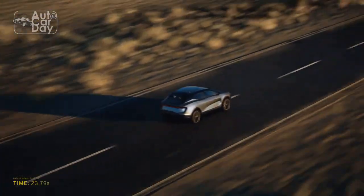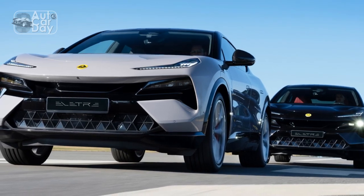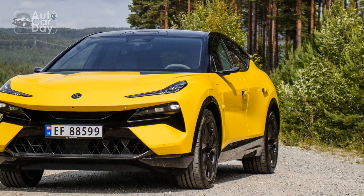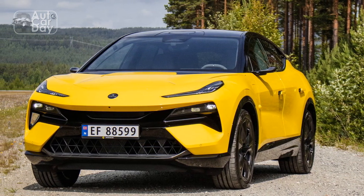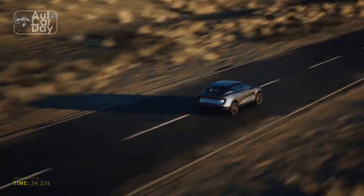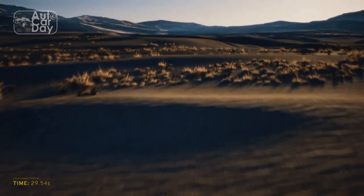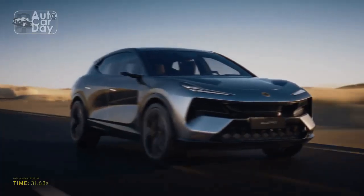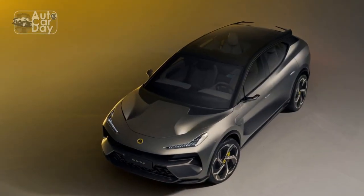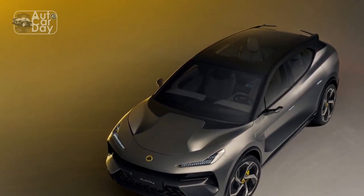Performance: The Lotus Elita is a testament to the brand's commitment to performance. Equipped with an electric powertrain, it generates instant torque, propelling the car from 0 to 60 miles per hour in just under 3 seconds. The acceleration is blistering and delivers a thrilling driving experience. The low center of gravity, typical of Lotus cars, ensures exceptional handling and agility, allowing drivers to navigate corners with confidence. The Elita's suspension is finely tuned, striking a perfect balance between comfort and sportiness.